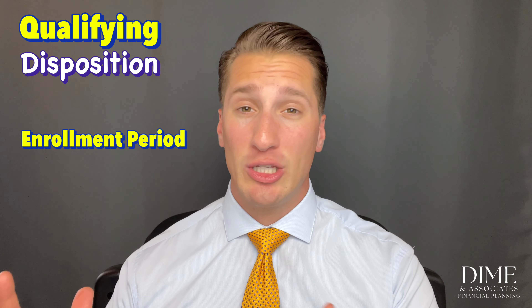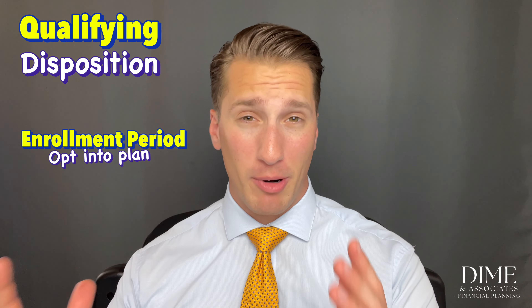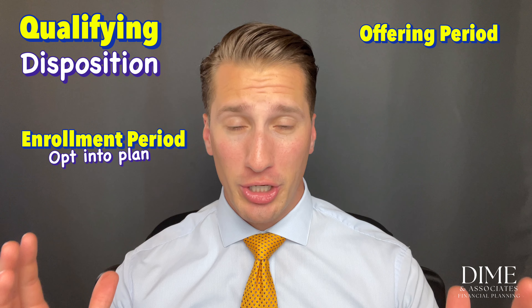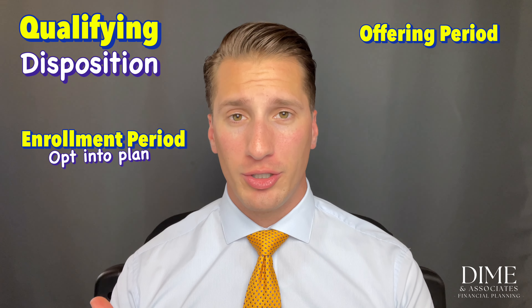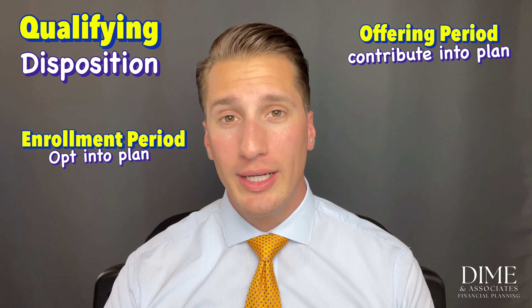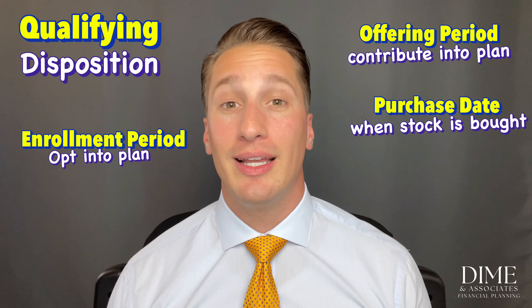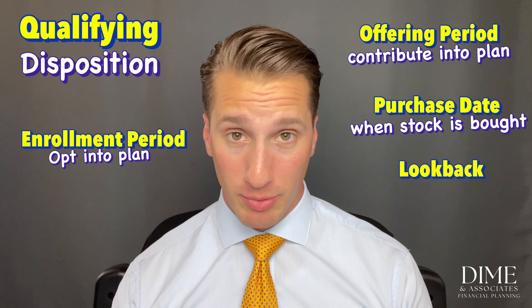To refresh the terminology: there's an enrollment period where you sign up for the plan, an offering period (quarterly, six months, or a year) during which your company takes payroll deductions into the plan, and then a purchase date at the end of the offering period when your company buys the stock. You may or may not have a look-back provision.